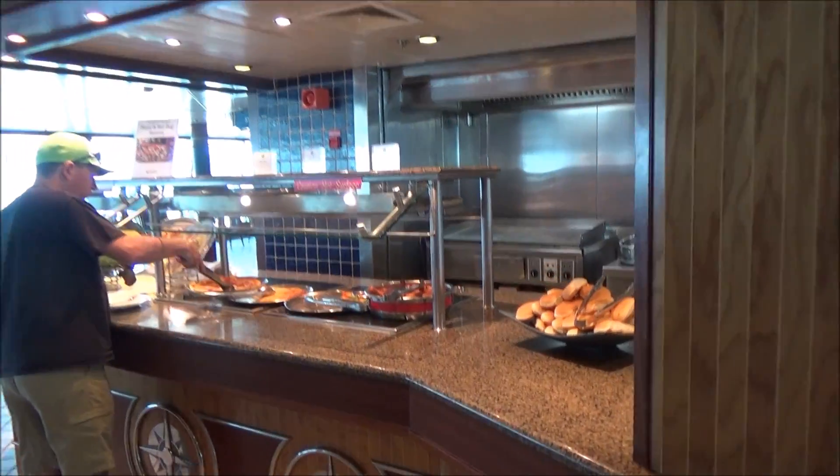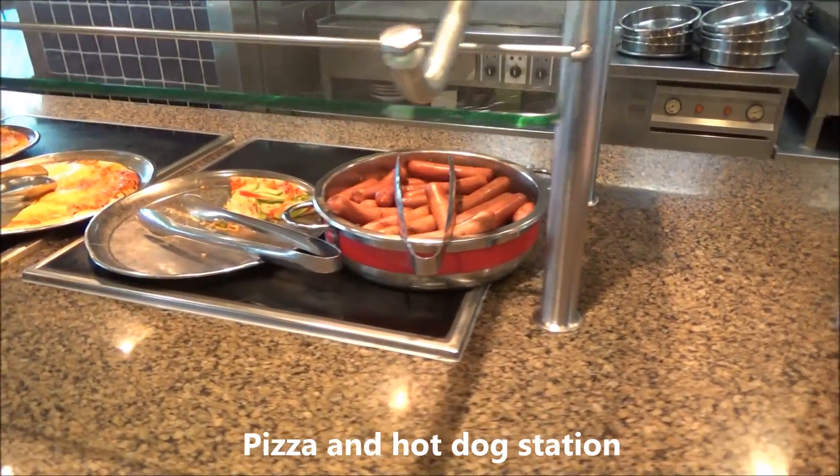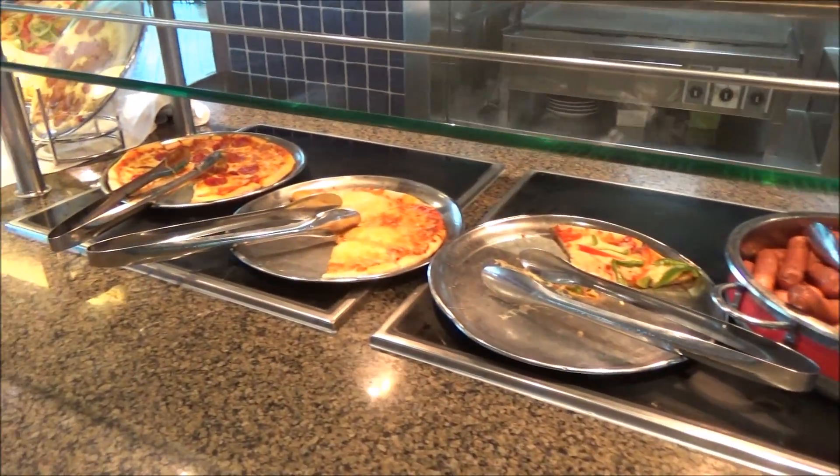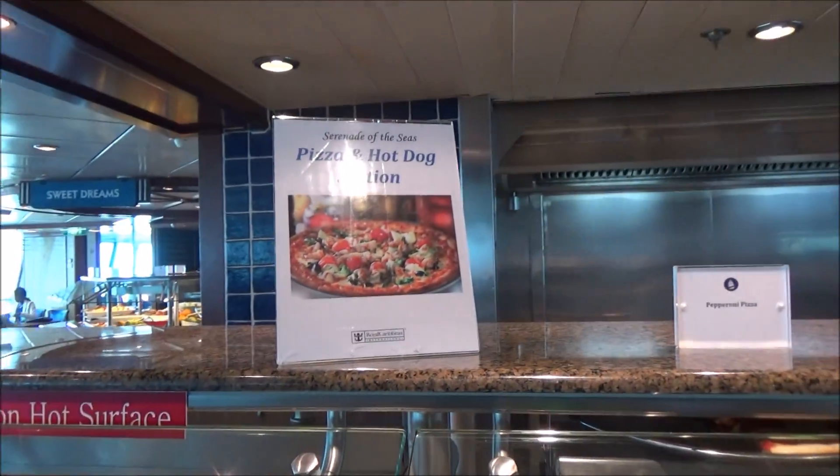And over here is art from the grill — buns, hot dogs, and pizzas. We call it the pizza and hot dog station.